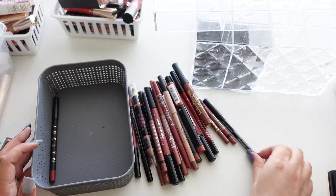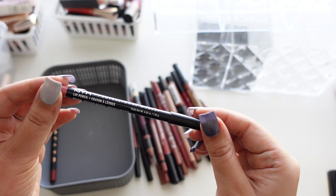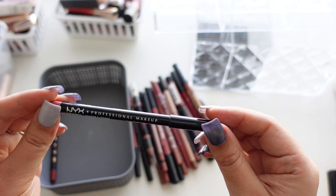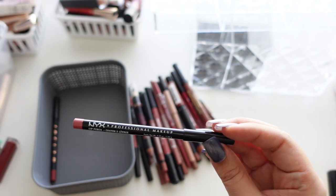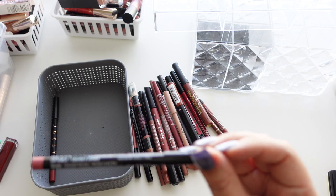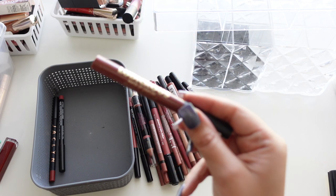This is newer to me — the NYX Lip Pencil in Peekaboo Neutral. I don't remember buying it, but we'll keep it. This is also newer to me — the Milani Matte Lip Crayon in So Obsessed.